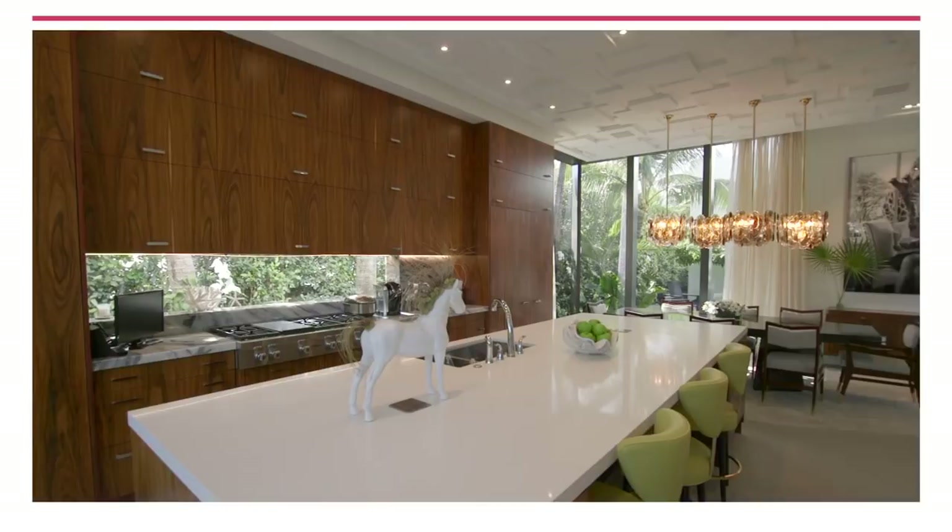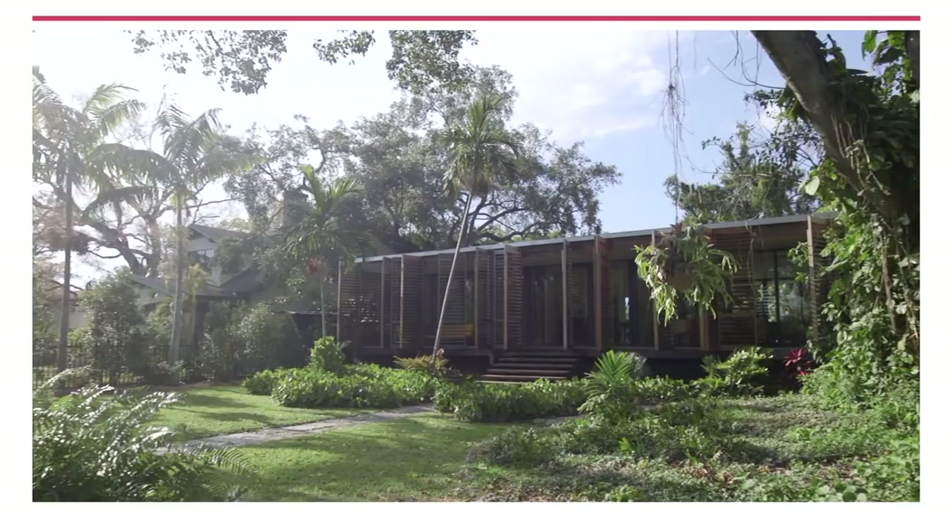I'm Sarah Gore and this is Open House NYC. This week we are all about South Florida living, architecture, and design.